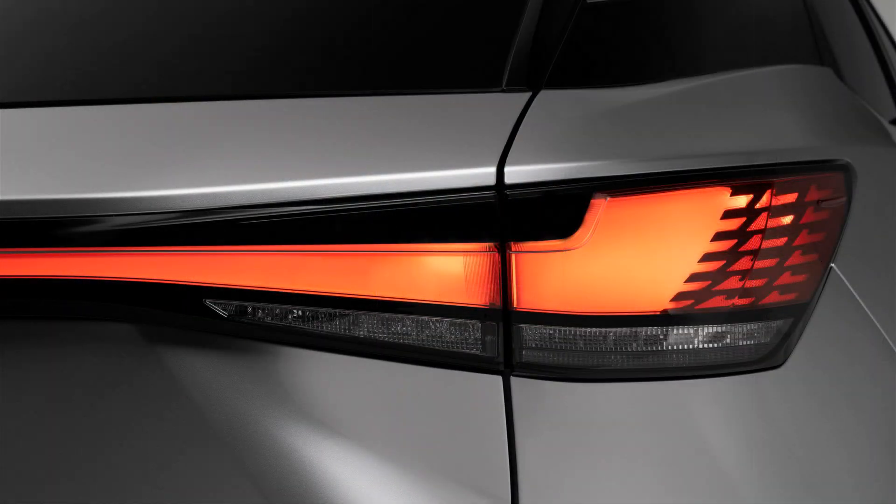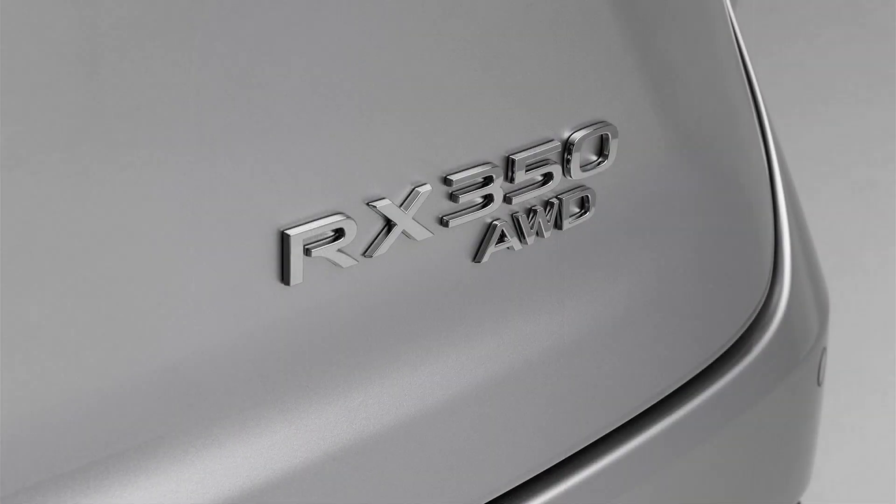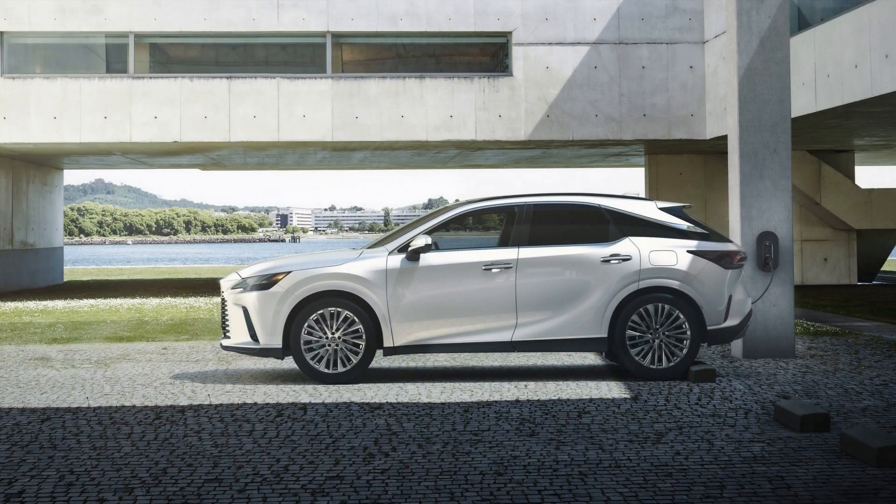With a 2.4-inch longer wheelbase, the new RX promises more rear seatroom but has the same overall length, meaning its overhangs are shorter and its proportions look more athletic. Toyota's TNGA-K architecture, shared with the Highlander, RAV4, and the smaller Lexus NX, underpins the latest RX. It introduces a multi-link rear suspension to replace the previous model's unequal length control arm setup, and Lexus claims the new model is up to 198 pounds lighter than before.